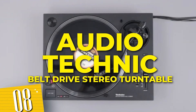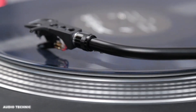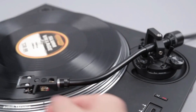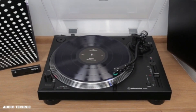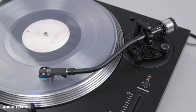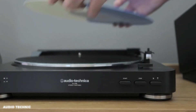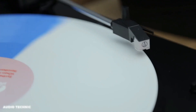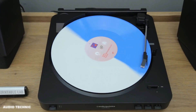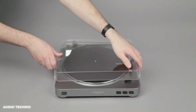Number 8: Audio-Technica Belt Drive Stereo Turntable. Immerse yourself in the warm, rich tones of vinyl with this state-of-the-art device. The precision-engineered belt drive system ensures smooth playback and minimizes resonance for exceptional sound quality. With its fully automatic operation, simply press a button and let the turntable do the rest. The sleek design adds elegance to any space, while the built-in phono preamp allows for easy connection to speakers or headphones. Rediscover your favorite albums with the Audio-Technica Turntable.